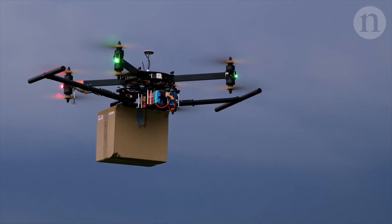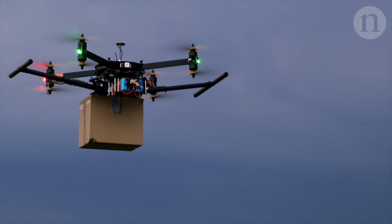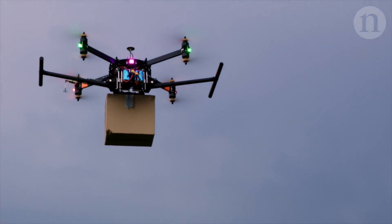We wouldn't want our urban environments polluted by all this noise, so developing a way of propelling drones that's silent or near-silent would be highly advantageous in that context.